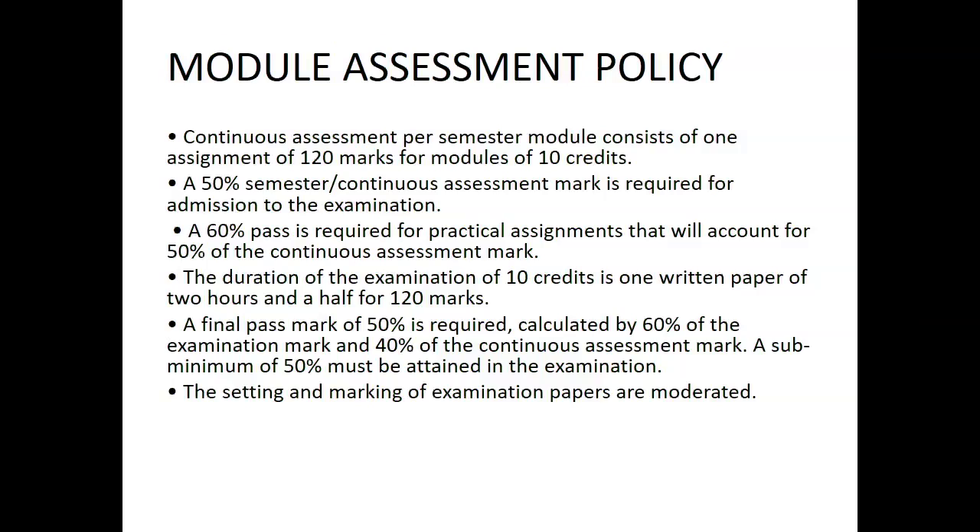So if you get maybe 80% in the assignments and then you get 40% in the exam, it will not make you pass. You have to get at least 50% in the examination for you to get a pass mark. The setting and marking of examination papers are moderated.